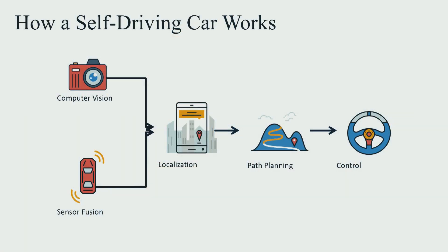At Udacity, we have our own self-driving car. Her name is Carla, and I'd like to tell you a little bit about how Carla works and how most self-driving cars work through the lens of some of the projects that our students have done as part of the Nano-Degree Program. I think of self-driving cars as having five core components: computer vision, sensor fusion, localization, path planning, and control.